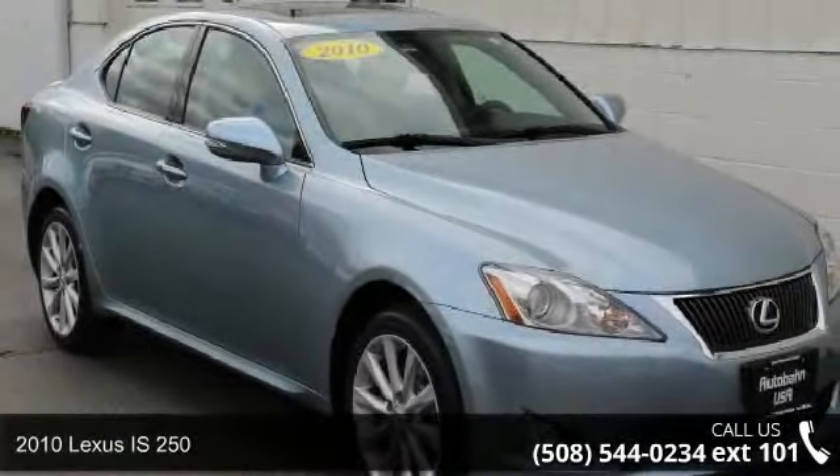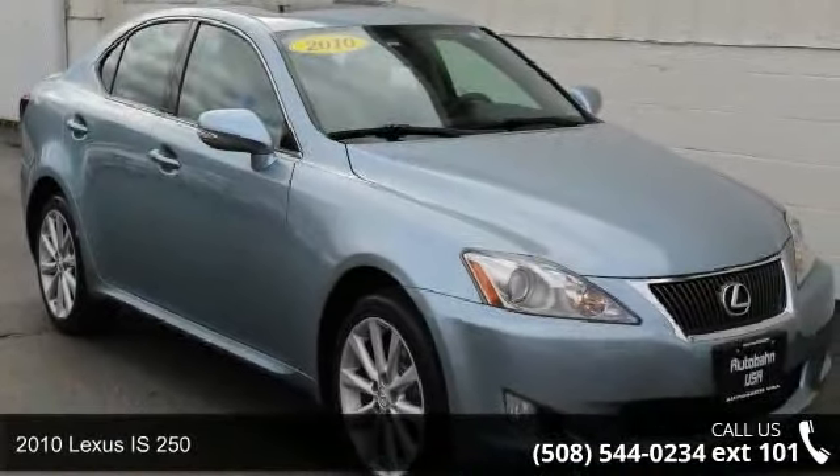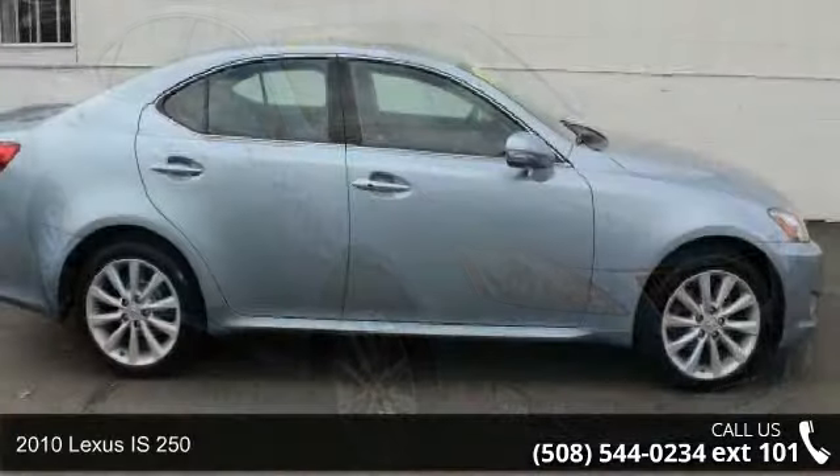Check out this 2010 Lexus IS250. Don't miss this great deal on a luxury vehicle.